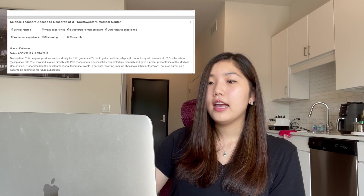The second thing I listed was my research through the Science Teachers Access to Research program at UT Southwestern Medical Center, also known as STARS. If you're from the DFW region or Texas, I highly recommend applying. It's a paid internship for 11th graders in Texas the summer before senior year — I was paid $4,000, which is significant because most research programs cost money. STARS pays you. I gave a public poster presentation at the medical school, which tied back to my essay about taking initiative to research the illness I had.